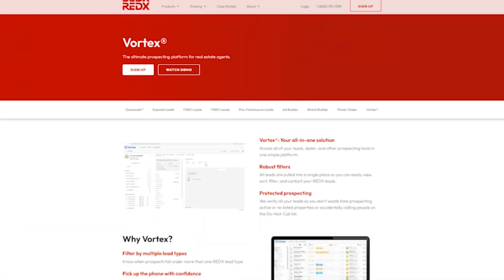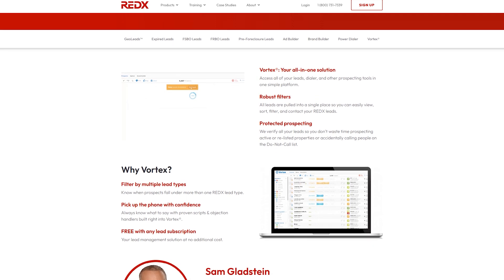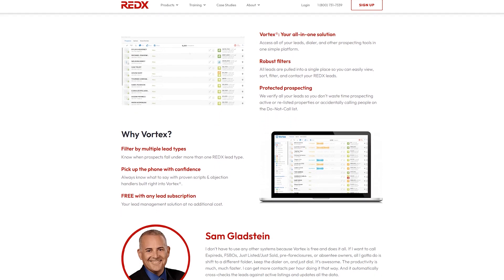Finally, staying organized with all these follow-ups can be challenging. This is where a platform like RedX's Vortex can be a game changer. With Vortex, you have everything you need in one place, from lead details to follow-up reminders. Plus, it's free with any lead product from RedX. This makes tracking conversations easy and ensures you never miss a follow-up, which is essential to keeping those expired leads from slipping through the cracks.